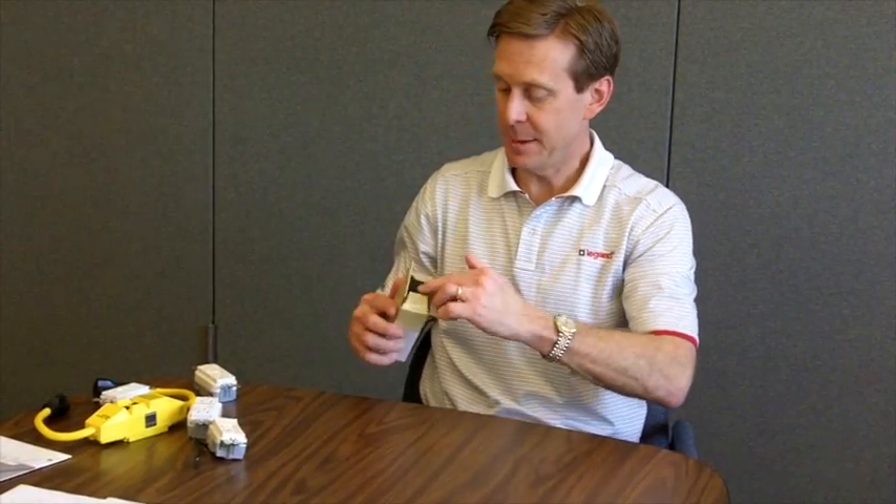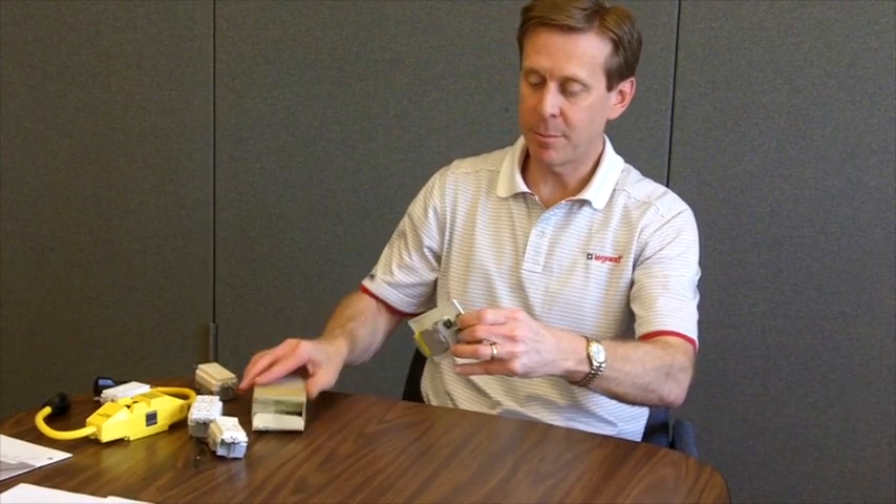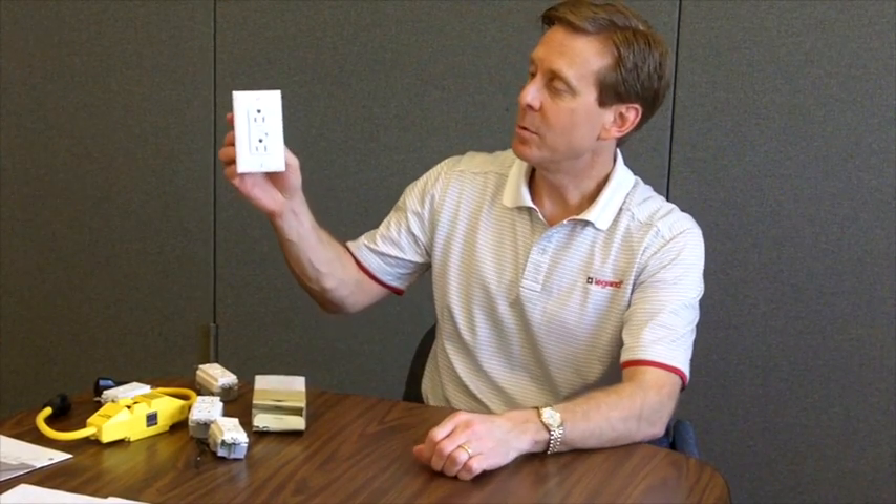What is a GFCI? I've got an example of a 15 amp tamper-resistant GFCI right here that can be purchased at many different retail big box and hardware stores. A GFCI is an outlet that you can get power from for an appliance or a tool, but it's also a safety device. In addition to providing power, it saves lives by preventing electrocutions.